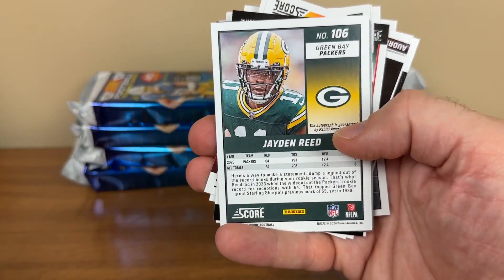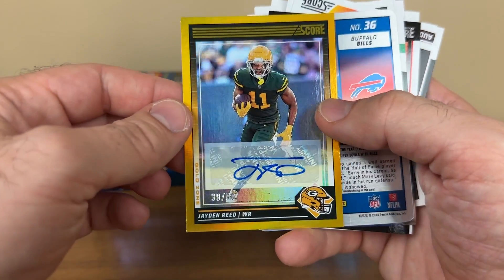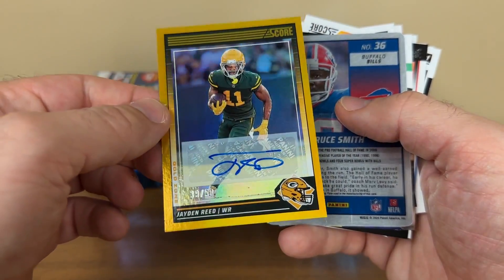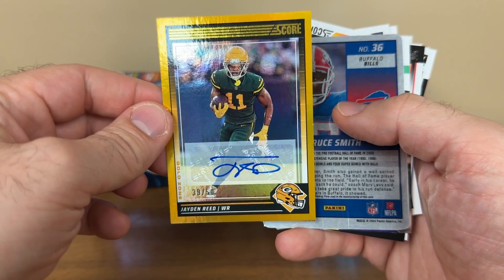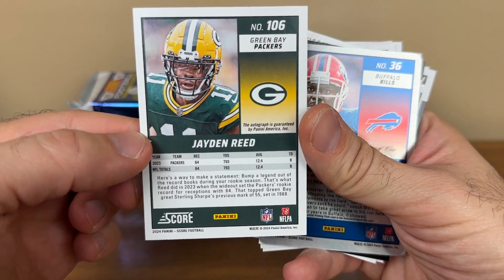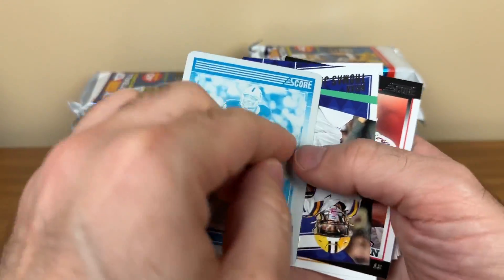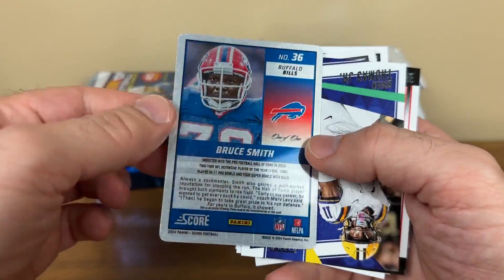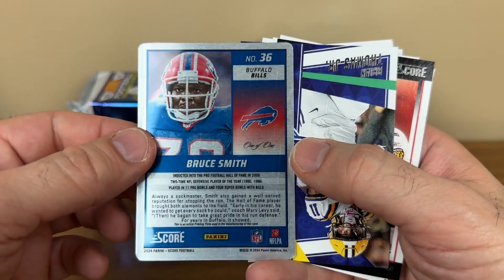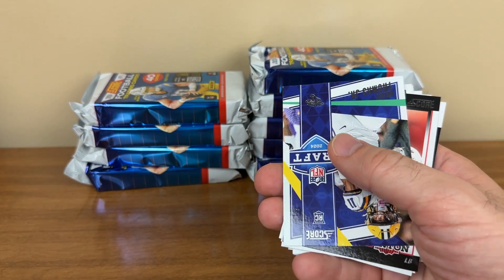Got an interesting Bruce Smith card. There is our first autograph — it's Jaden Reed, wide receiver for the Packers. Sticker auto, gold foil. And we've got a serial print plate of Bruce Smith, one of one. That's pretty cool. Guess it's a blue printing plate. I'll take it.